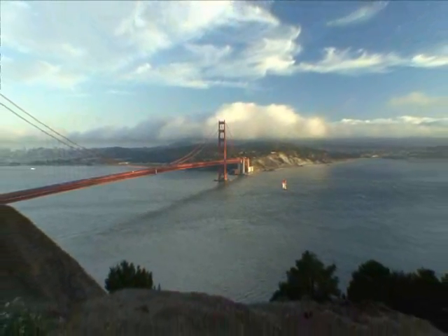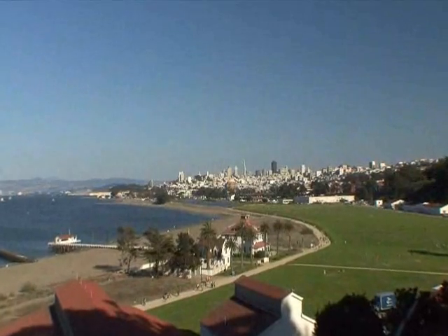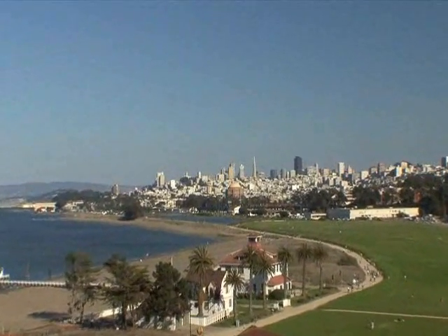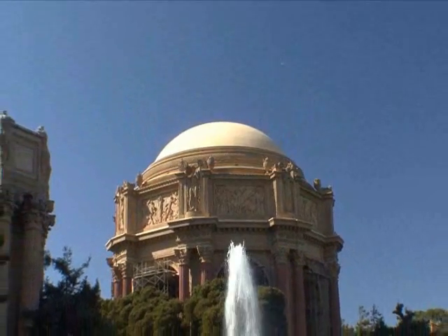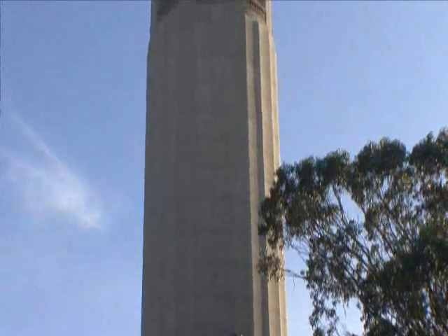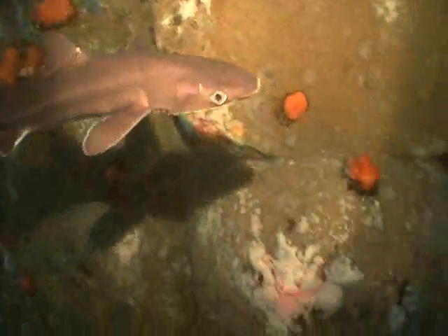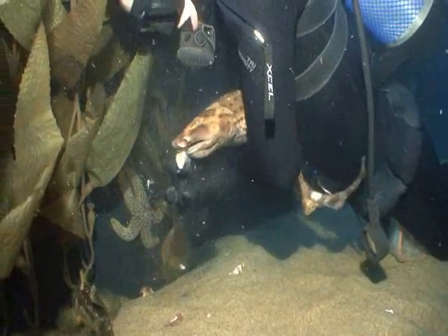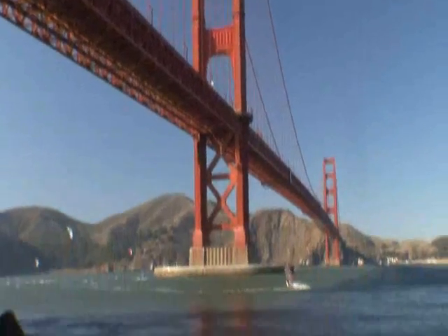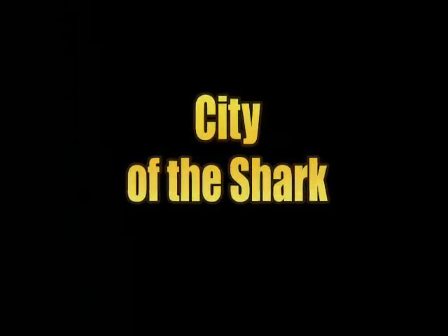San Francisco, the city shaped by the sea. Millions admire the breathtaking bay views, yet we are more familiar with the buildings and bridges — our landmarks and icons — than the ocean life beneath the surface. Dive into the underwater world of the San Francisco Bay and discover the City of the Shark.